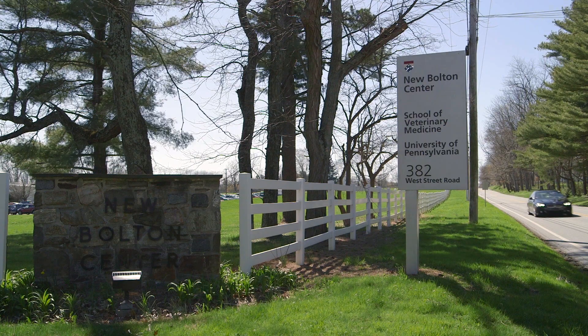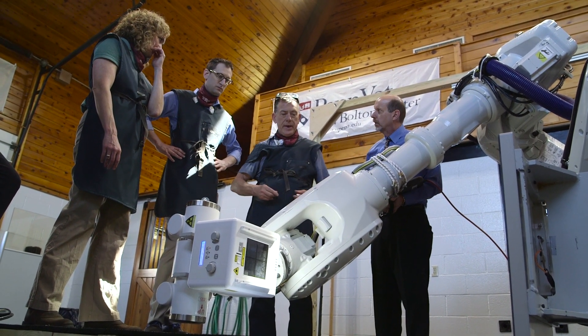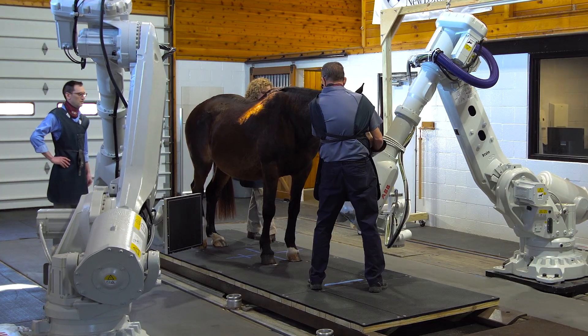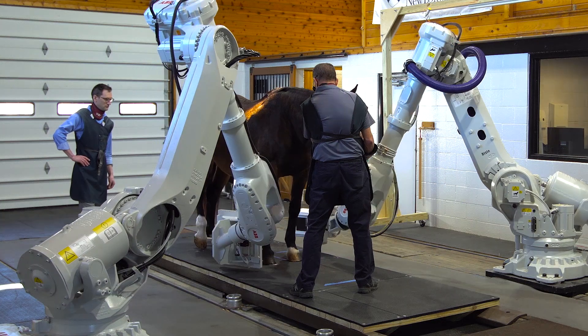Another really exciting role that we think we can play here at New Bolton Center is to provide an avenue for translational work. The problems that we're going to solve here today — basically acquiring images with a significant amount of motion in a standing horse — those very same solutions can translate into the human market.